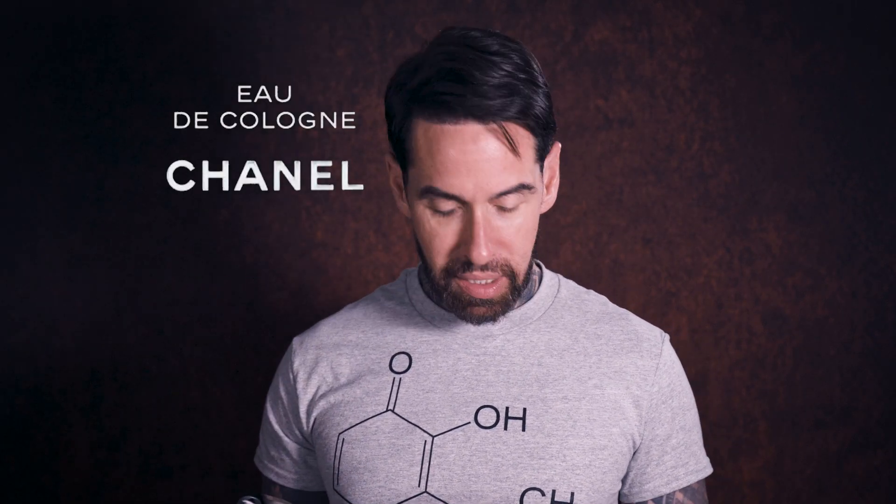My name is Aaron, welcome back to my channel. Today I'm reviewing Eau de Cologne by Chanel — this is all they had when I went down there. There's a reason why I got this: it's £131 for 75ml and £238 for 200ml.